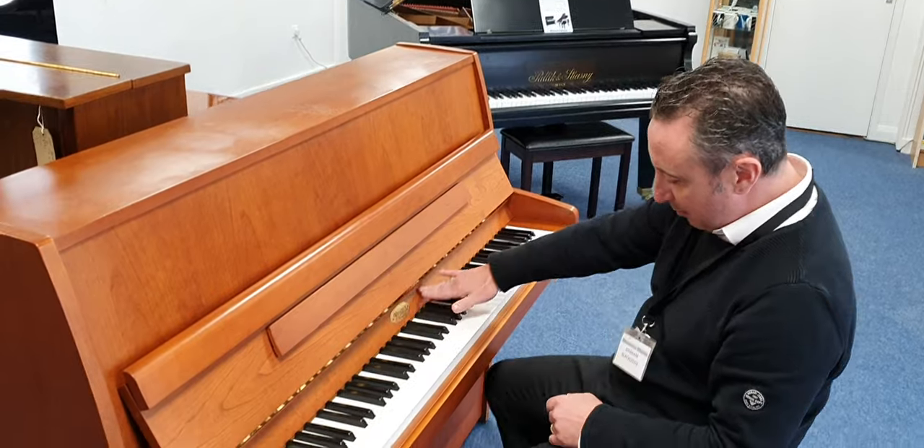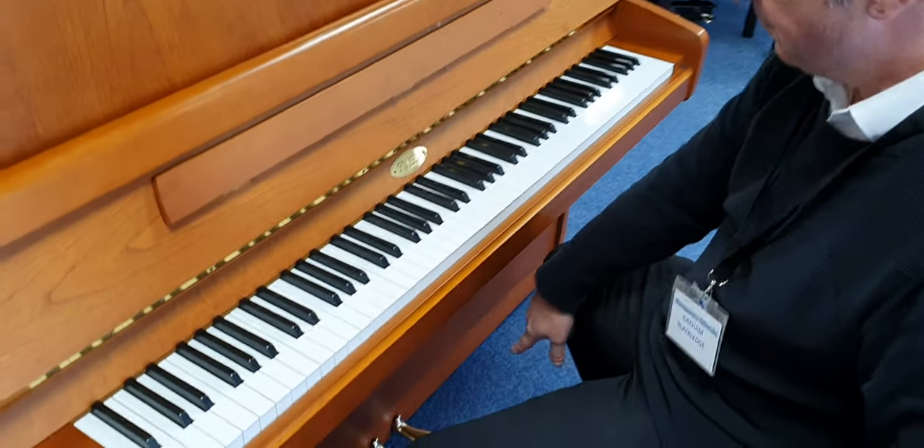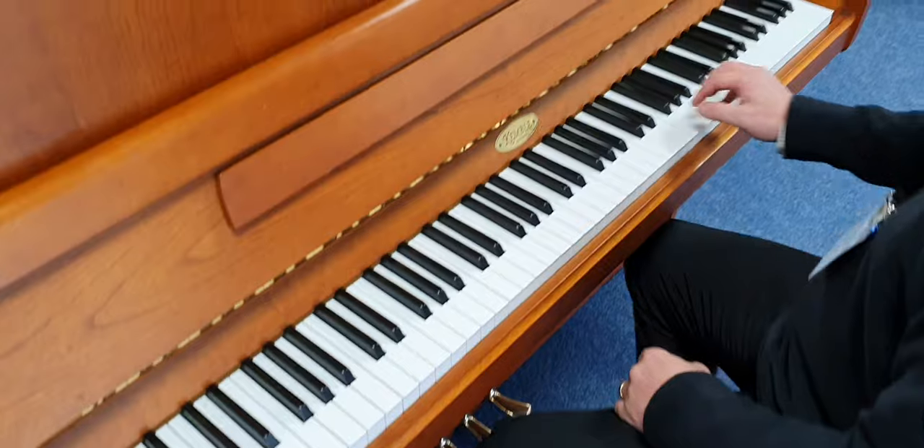Lovely brass fittings, nice little Kemble name there, and your three brass pedals at the bottom. So let's have a listen to it.